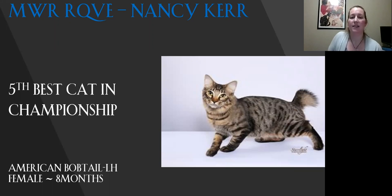My fifth best in championship is my American Bobtail long hair. You can just see by looking at that cat that it has got that hunter gaze — it just wants to find its prey. You can see the really nice wide straight nose on it. Beautiful pattern, the substantial body, the lovely tail. This is a beautiful example of the breed. It is my fifth best.